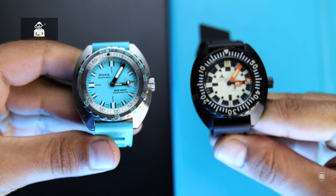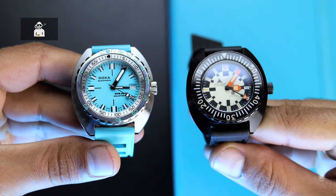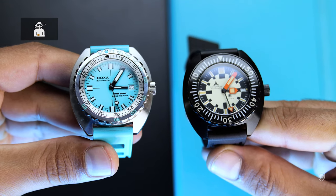The 300T was launched in 1967 as an improved model to the first Sub 300. It was created with the input of Jacques Cousteau himself and represented the ultimate tool watch of the era. The 'T' in the name signified the presence of tritium on the dial.